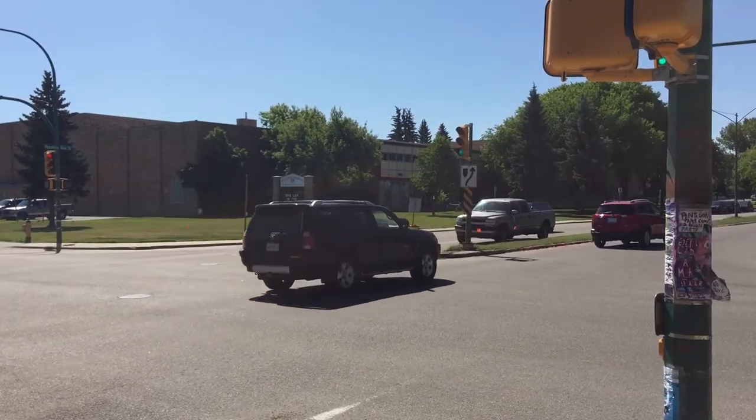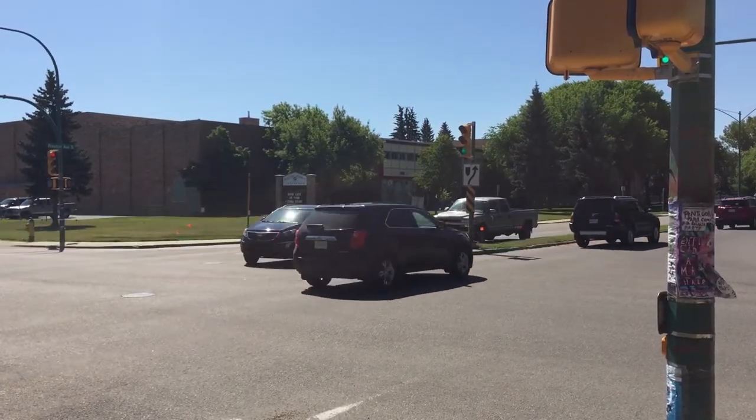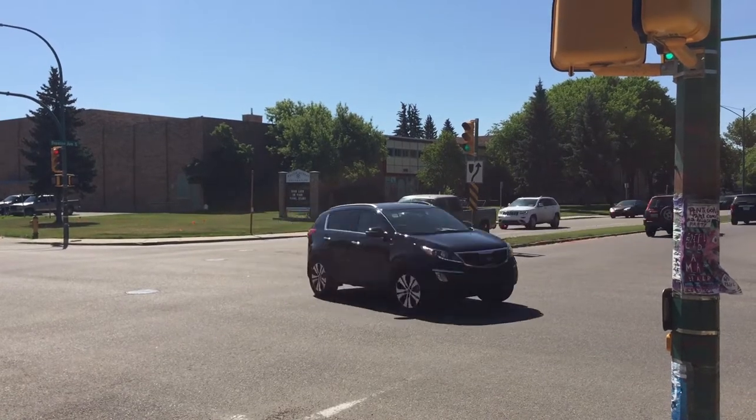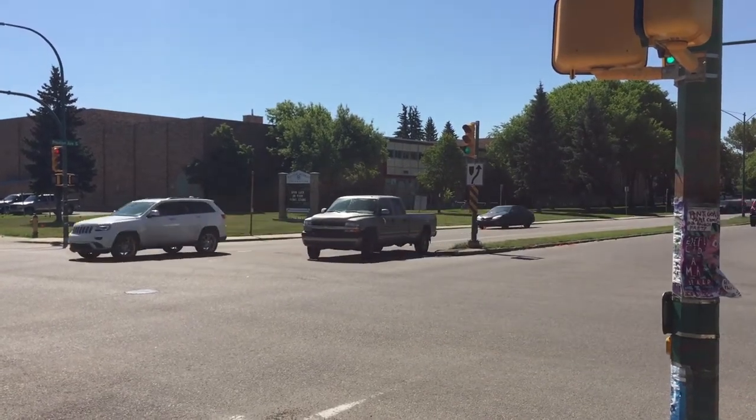We're here to talk about the construction work that's starting at Taylor and Preston, an intersection improvement project that will start on Thursday, July 6th, and is expected to take about eight weeks to complete. The intersection is one of several intersections that we determined required improvements to help with safety as well as improve traffic flow.